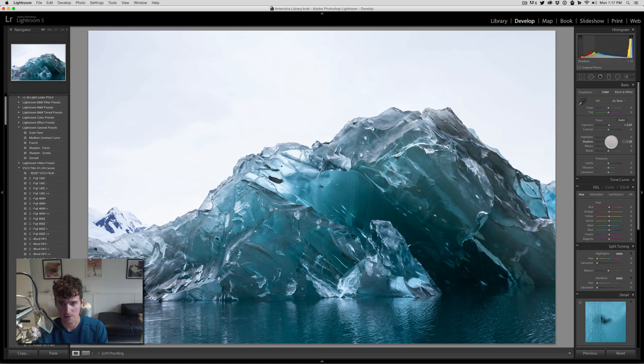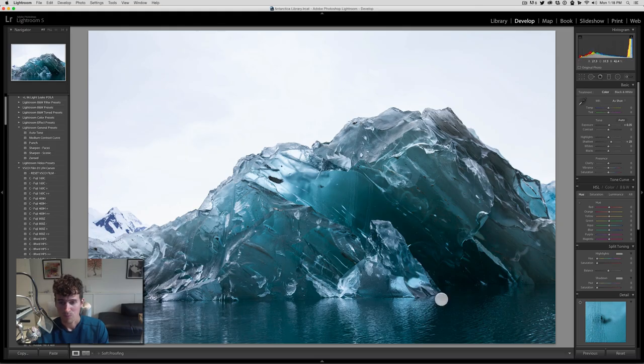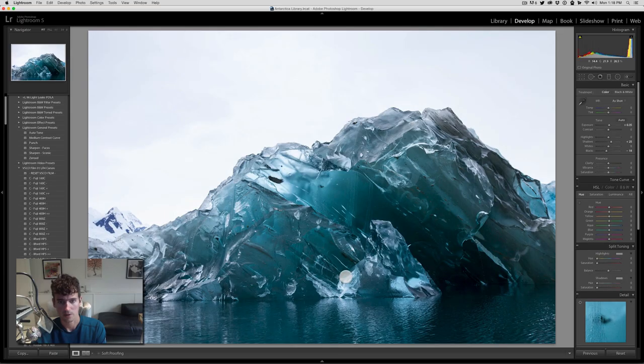I might mess around with shadows a little bit just to see if I can get that detail in that shadowy area. I could do it with a specific area but right now we're just going to do it globally. It doesn't really look like we need to touch the rest of this stuff too much. I'm basically trying to mimic this look — that's the final image and this is the one we're working on. Just a little bit more we need to do. Nothing crazy.